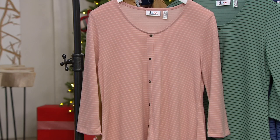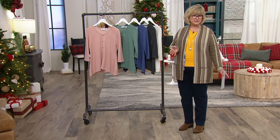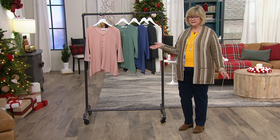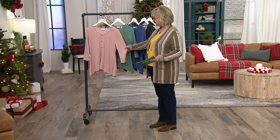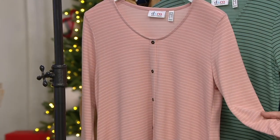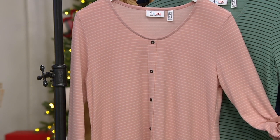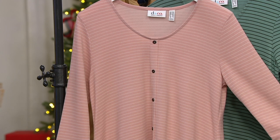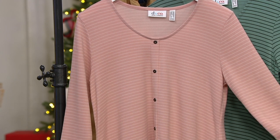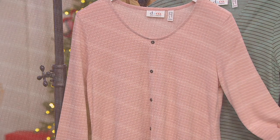Those buttons are just for show — you don't have to unbutton anything. It's just a designer detail in the front; you just pull it over your head. Let me take you through the color choices. Get a second one if you can, because you will regret it if they sell out. We have sizing to 5X, three payments of $8.95, and this is a $15 savings over the original price. This is the Misty Rose, which has a cream-colored stripe.